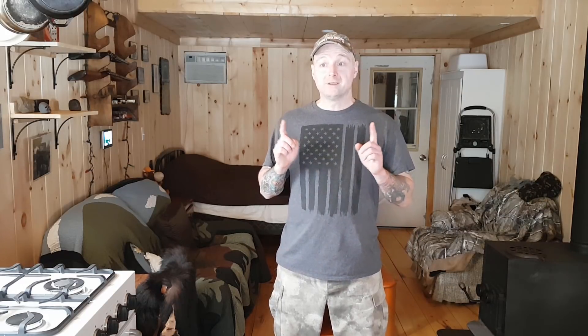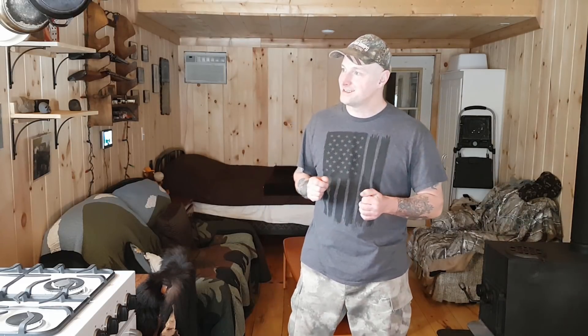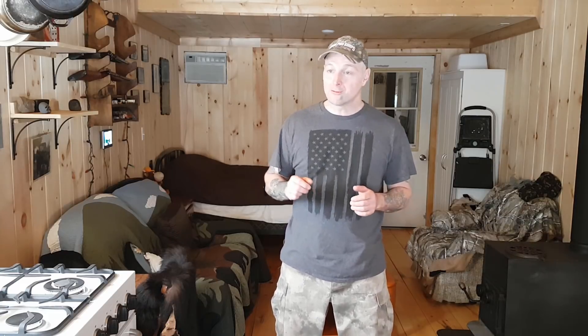Everything is working extremely well, I'm really happy with it, I have not had to run the generator. I'm going to have so much power this summer that it's going to be a waste, so I'm thinking — what am I going to do with all this extra power? I've decided I'll get a fridge. I know, that's a luxury — wow, real fancy out here — I'm actually going to have refrigeration.